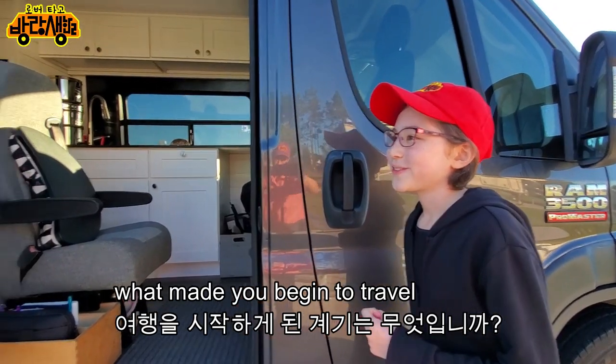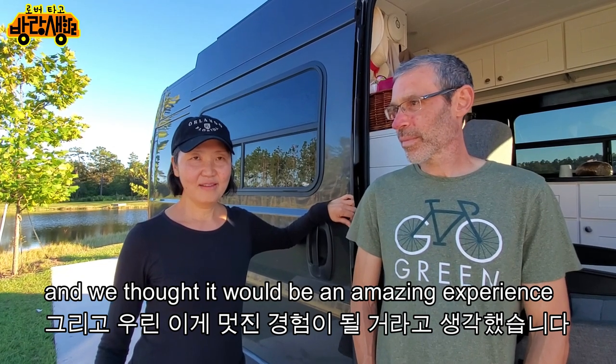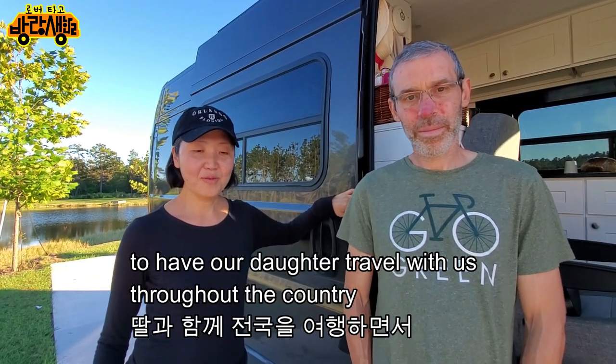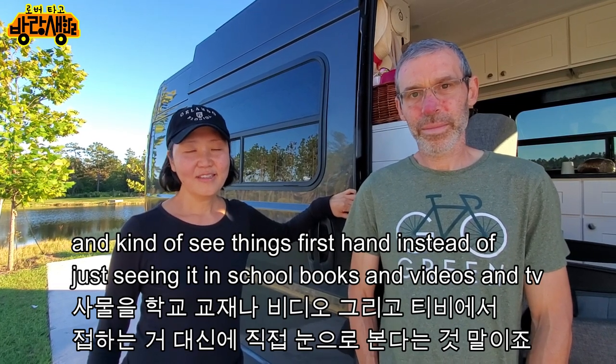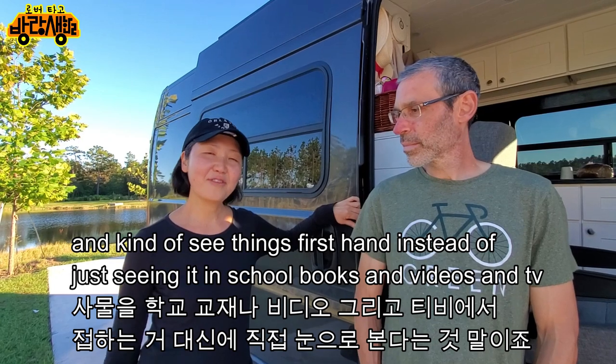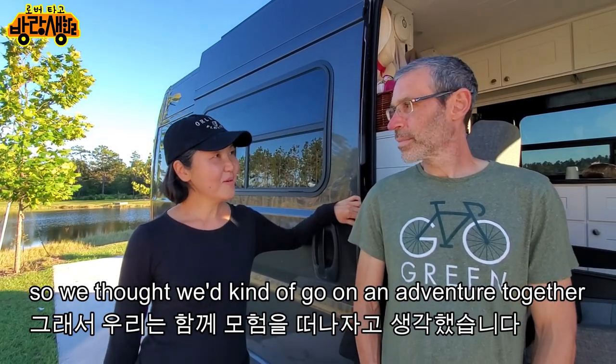What made you begin to travel? We had this great opportunity and thought it would be an amazing experience to have our daughter travel with us throughout the country — kind of see things firsthand instead of just seeing it in school books and videos and TV. So we thought we'd go on an adventure together.